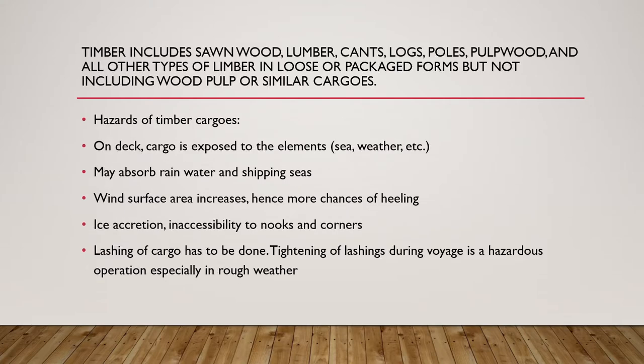Timber will include sawn wood, lumber, cants, logs, poles, pulpwood, and all other types of timber in loose or packaged forms, but does not include wood pulp or similar cargoes. Some of the hazards of timber cargoes include: when it is loaded on deck, the cargo becomes exposed to elements of sea and weather.